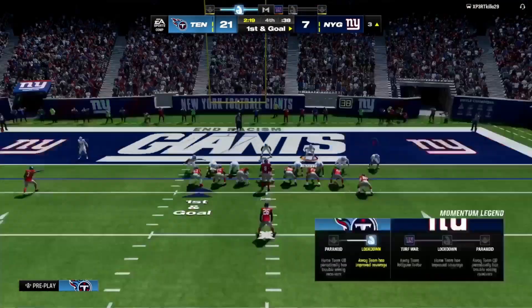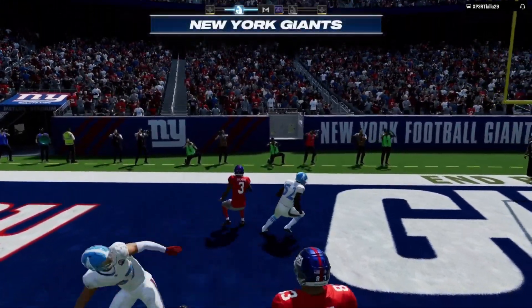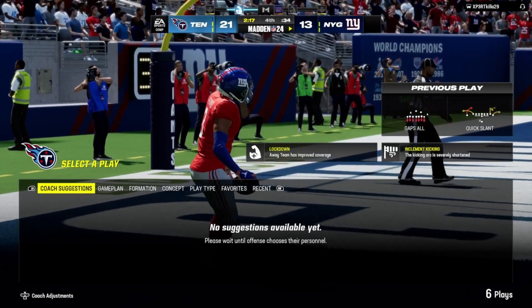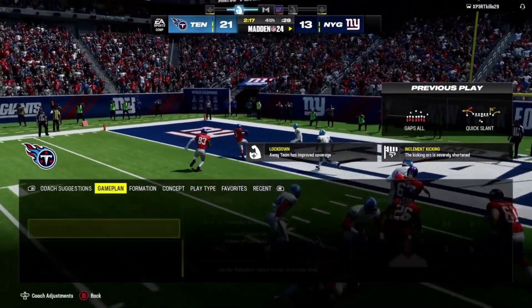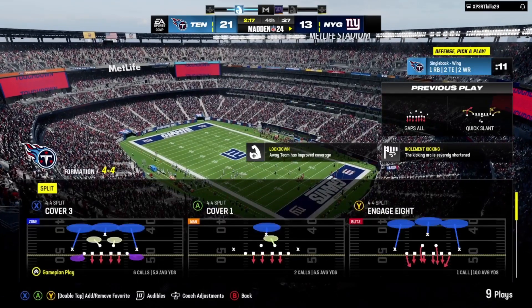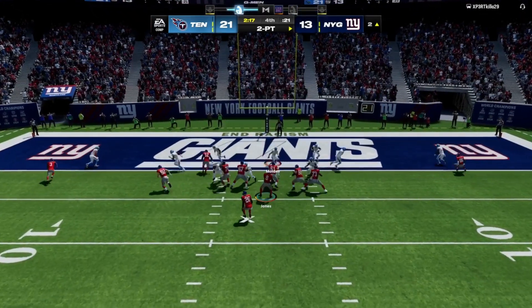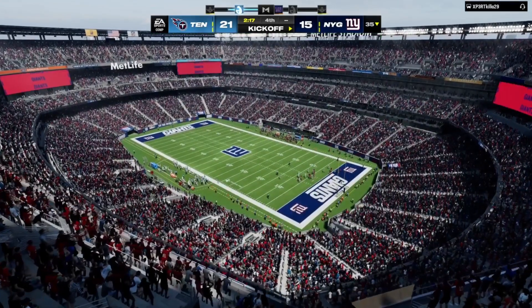Here we go — first and goal. Looking to throw, Jones finds Shepard — touchdown Giants! The three-yard touchdown pass and the Giants have made it a one-score game in the fourth quarter. They get the touchdown and it's back to a one-score game. They've scratched and slashed all game long to stay in this one — now the pressure swings back to their defense because they need to find some way to get the ball back. The receiver catches it at the one and gets into the end zone — cutting the deficit down to four.